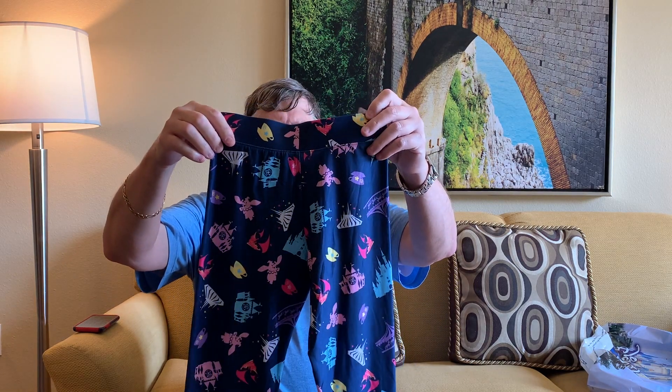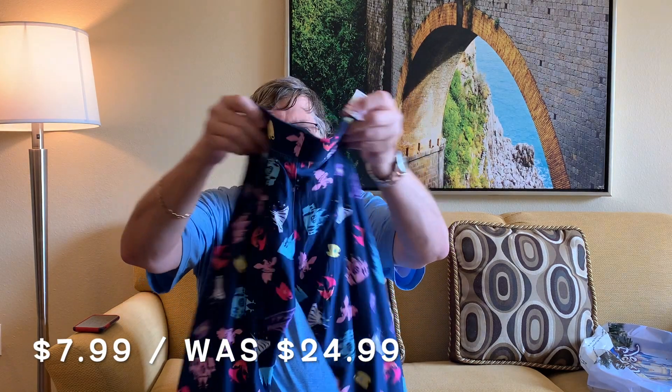Peg likes leggings, so does my daughter-in-law, but these are for Peg. Normally $24.99, she got them for eight bucks. These are all Magic Kingdom themed — it's got the castle on it, got some other designs like Space Mountain, so on and so forth.